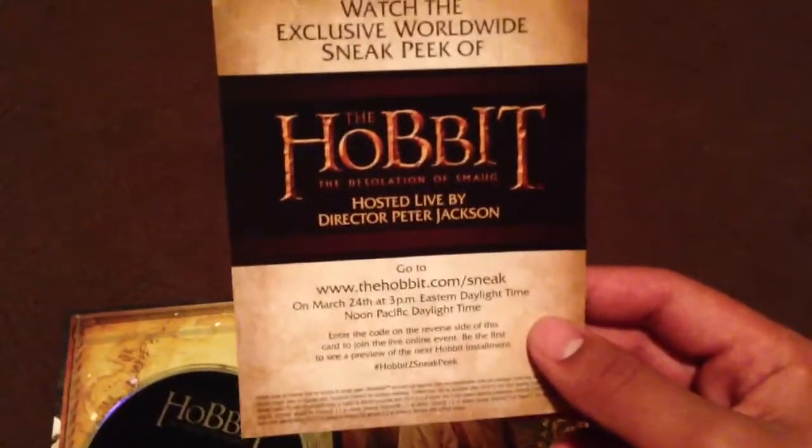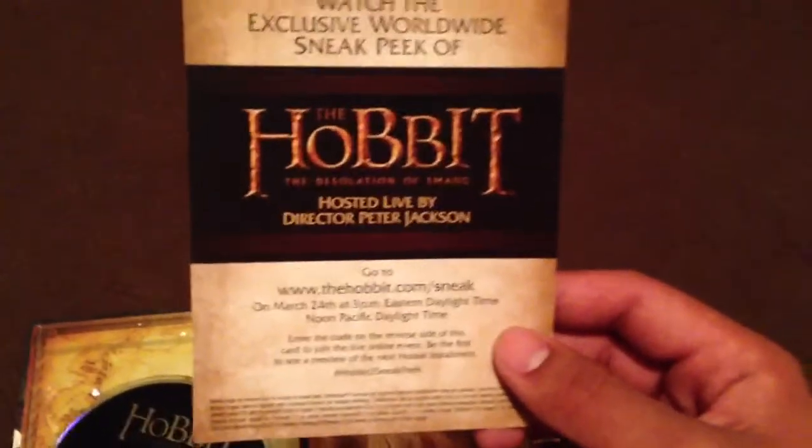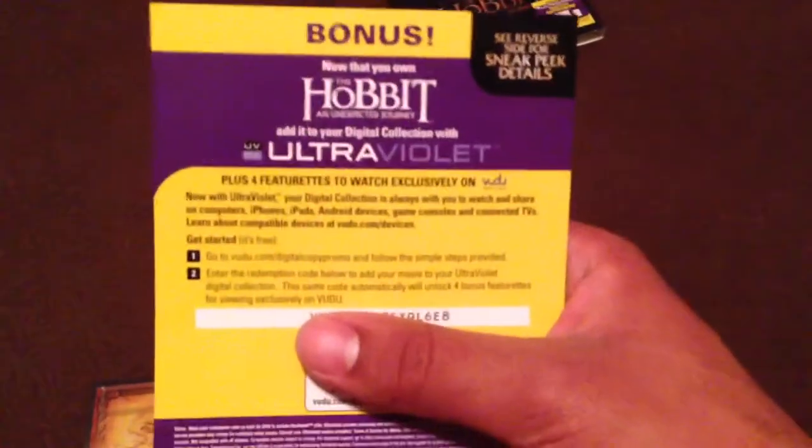When you open it, there's like a sneak peek of the second one, and it's hosted live by Peter Jackson. I don't know if I'll watch it or not. Here you have the Hobbit Ultraviolet.